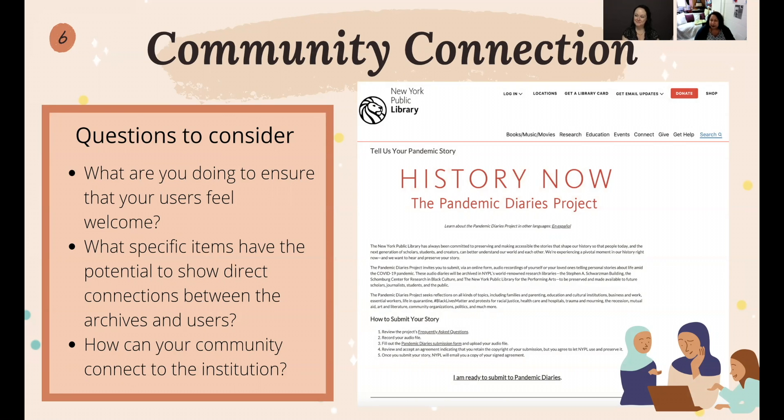Just really connecting your users to these everyday items — one thing happens to be an item that used to be owned by a very famous or important person, but you have those same items at home: passports, playbills, letters. It's the same material. How can your community connect to the institution?